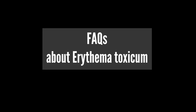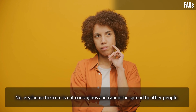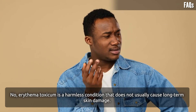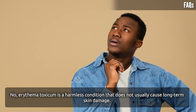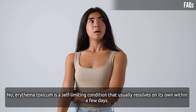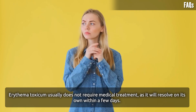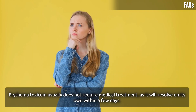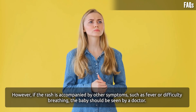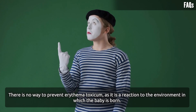Frequently Asked Questions about Erythema Toxicum. Is Erythema Toxicum contagious? No, it is not contagious and cannot be spread to other people. Can it cause long-term skin damage? No, it is a harmless condition that does not usually cause long-term skin damage. Can it recur? No, it is a self-limiting condition that usually resolves on its own within a few days. Does it require medical treatment? It usually does not, but if the rash is accompanied by symptoms such as fever or difficulty breathing, the baby should be seen by a doctor. Can it be prevented? There is no way to prevent Erythema Toxicum, as it is a reaction to the environment in which the baby is born.